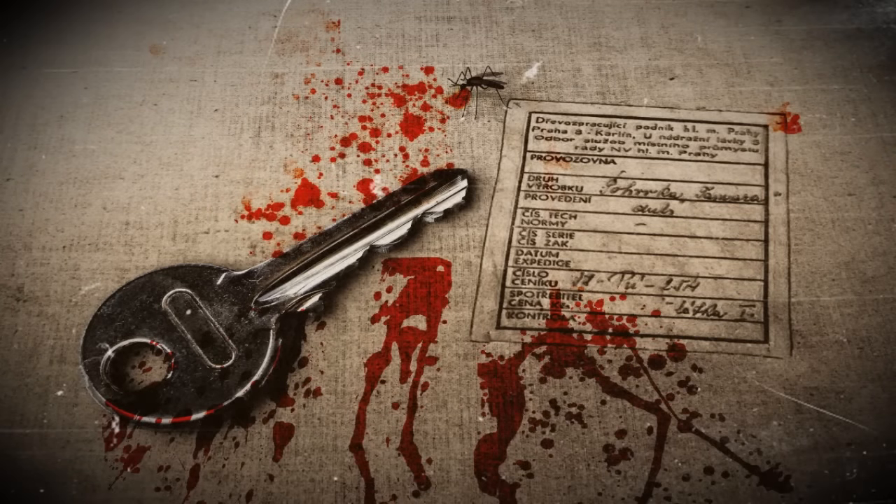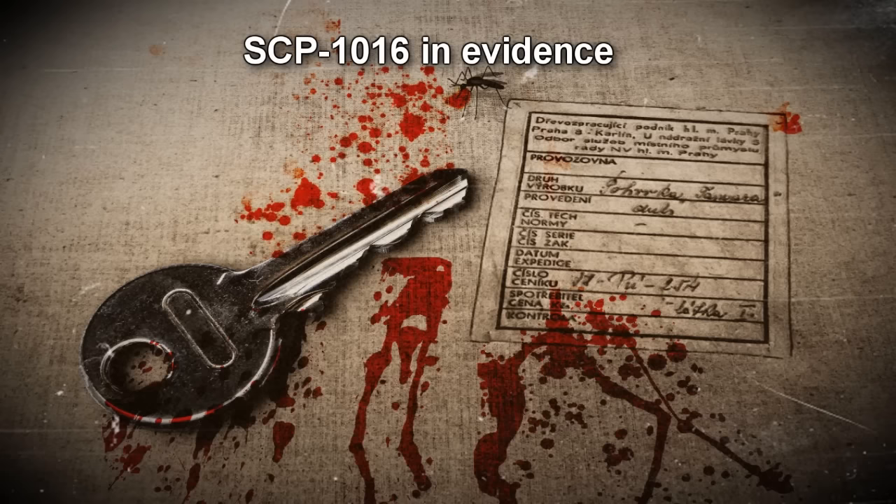SCP-1016. Item number SCP-1016. Object Class: Safe. Special Containment Procedures: Subject is to be kept in a secure box with a combination lock and a standard fireproof safe with a number padlocking system. Neither lock will contain a backup keyhole.